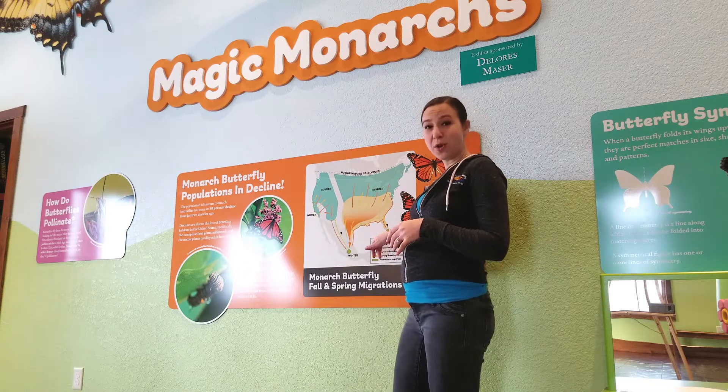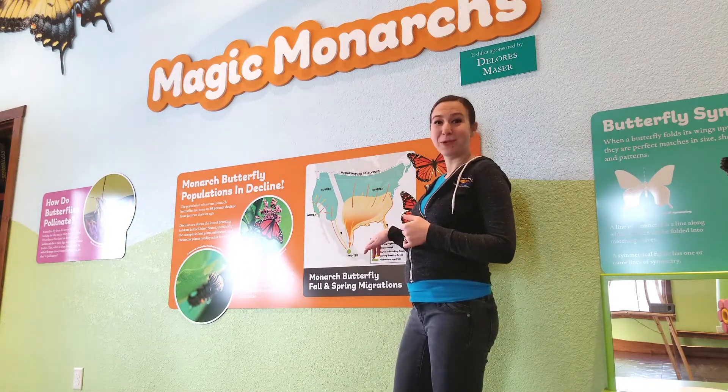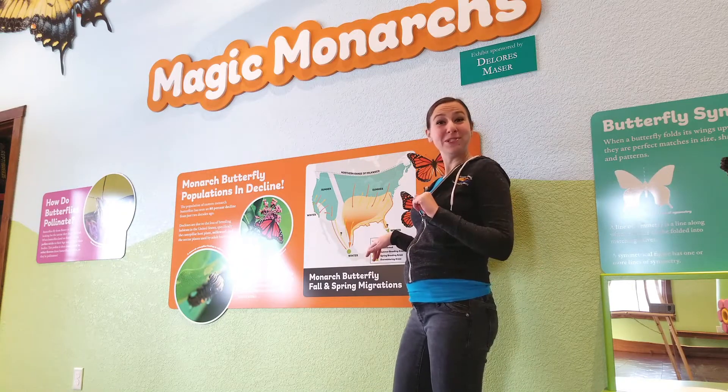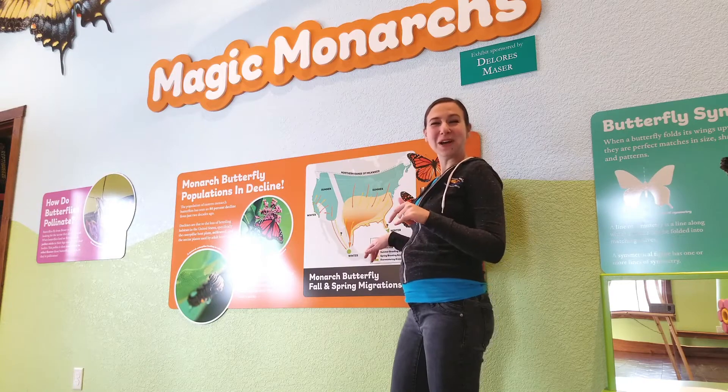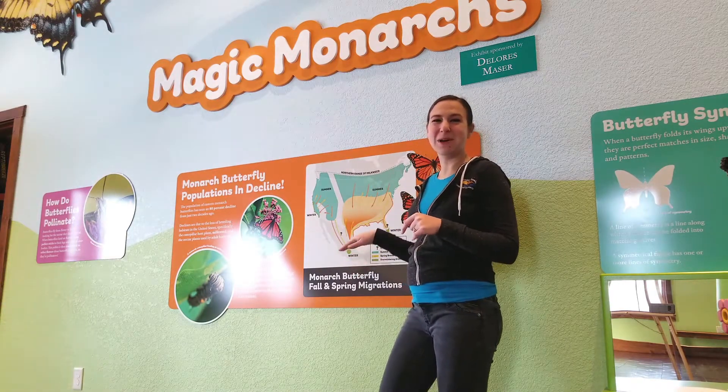There is also a population that doesn't migrate because they live in southern Florida, where they have perfect temperatures year-round. So those butterflies have a little bit less of a job to do, but our main ones have that great migration that leads them all the way to Mexico.